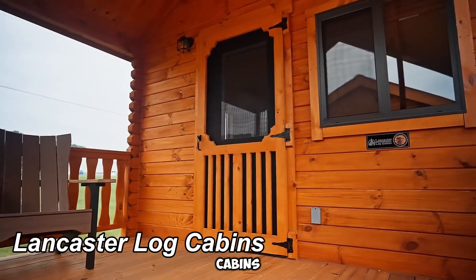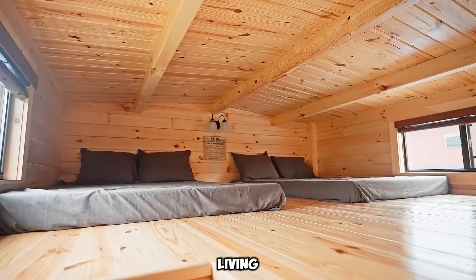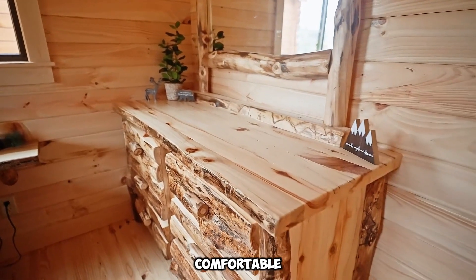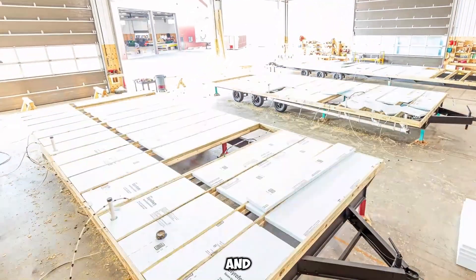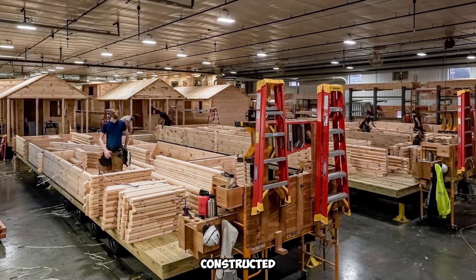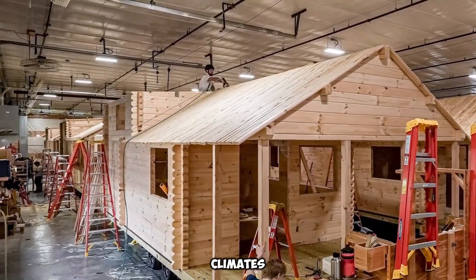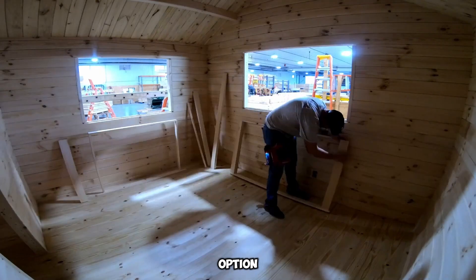Lancaster Log Cabins introduce a groundbreaking approach to mobile living, blending the charm of rustic log homes with the convenience of mobility. Unlike traditional campers, these cabins provide an expansive, comfortable, and long-lasting alternative, making them a top choice for travelers, outdoor enthusiasts, and those seeking an affordable housing solution. Built by expert craftsmen using high-quality, full-log materials, they ensure structural integrity and insulation capable of withstanding even the harshest winter climates. With a projected lifespan of over 50 years, they offer a durable and reliable housing option.